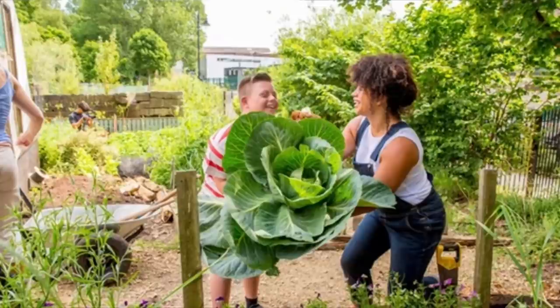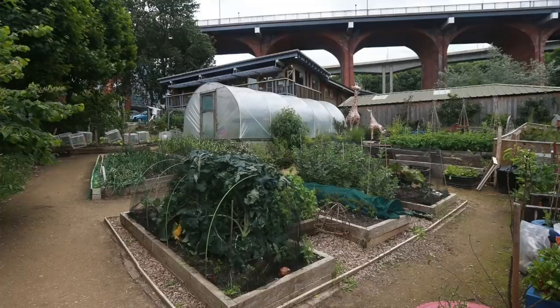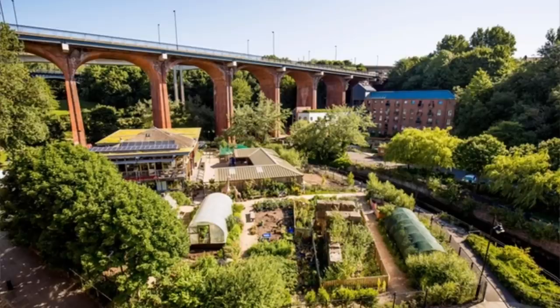Like most other places in Ouseburn, through the decline of the industrial revolution going into the mid-1900s everything was left. It wasn't until about 1976 that a group of parents from Byker purchased the land, wanting to develop a farm for their children who could have access to animals and learn how to grow food.